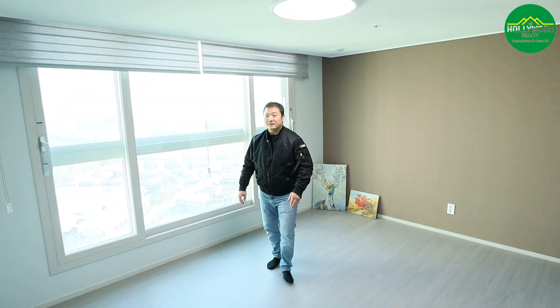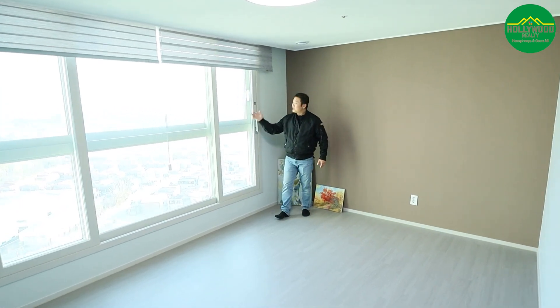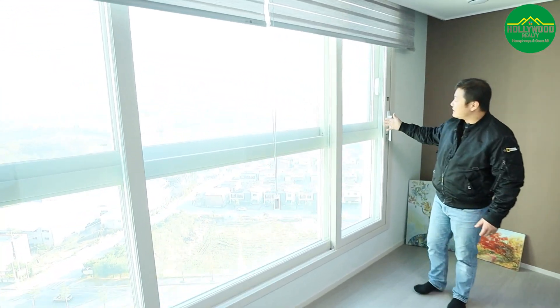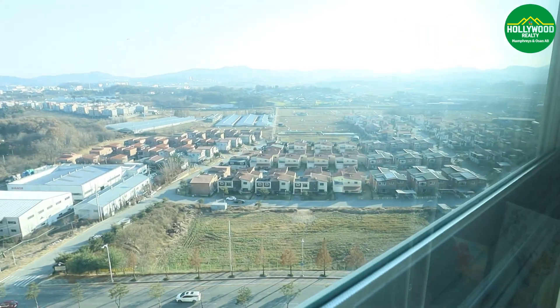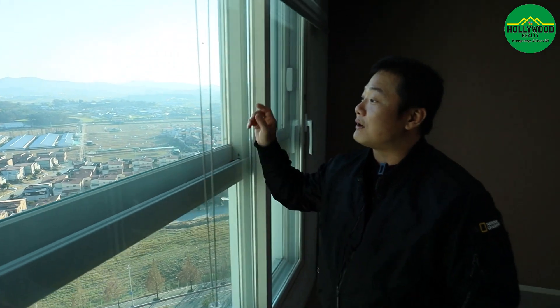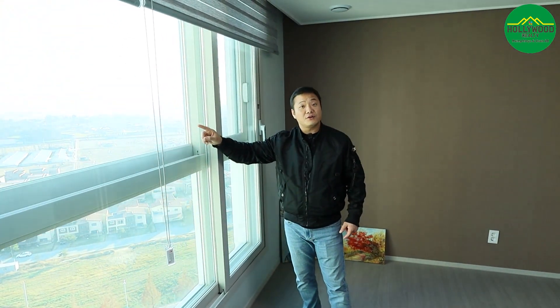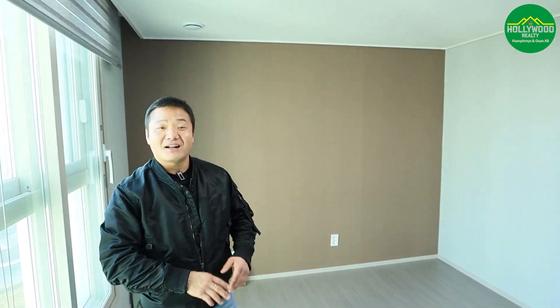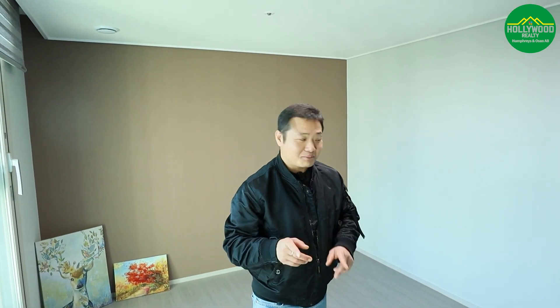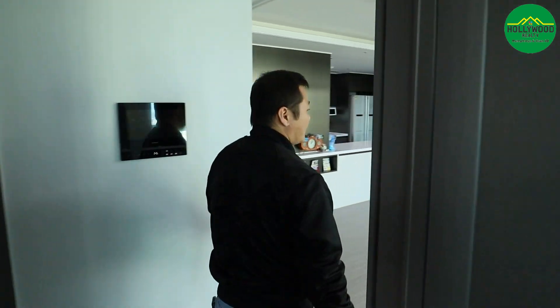Bedroom number one is just a bedroom with nice windows. Look at this view — this is a view of US Village, so if you have a friend who lives there, say hello! Right next to it there is N Mart, which is 24 hours for those who love to shop at night, and right across the street there are lots of bars. I come here often — I don't go to the bars but I do eat a lot here.